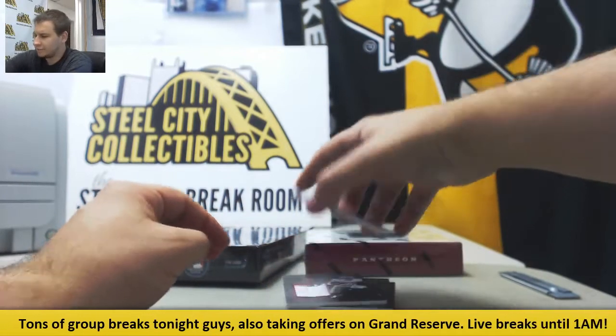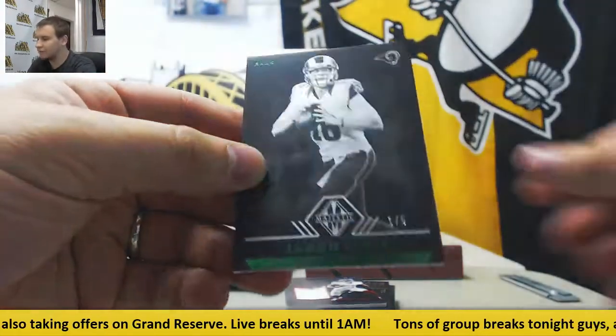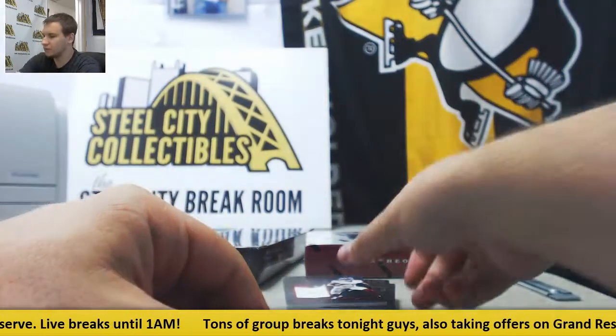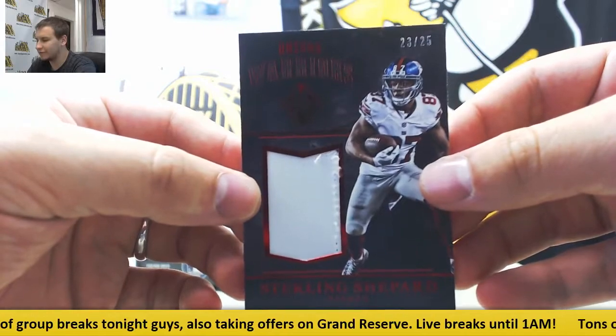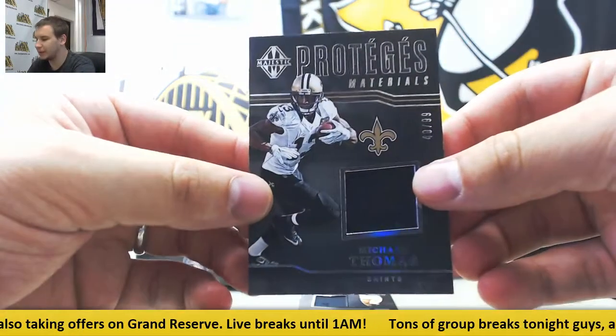Starting off, base cards numbered to 99 — Tyreek Hill. And one of five for the Rams, Jared Goff, Green Emerald. Patch — Sterling Shepard, Unsung Warriors, 23 of 25. Jersey Relic to 99, Michael Thomas.